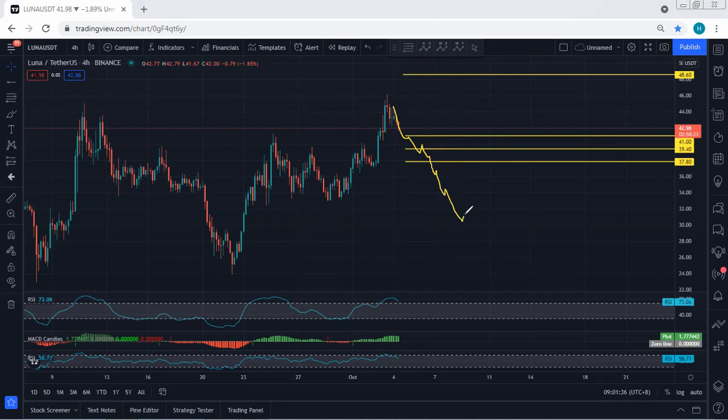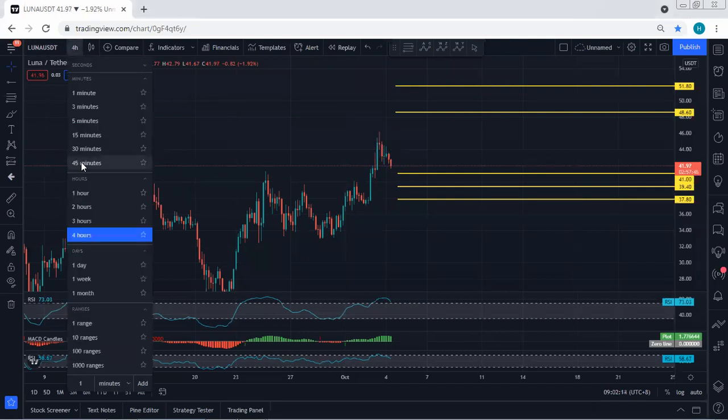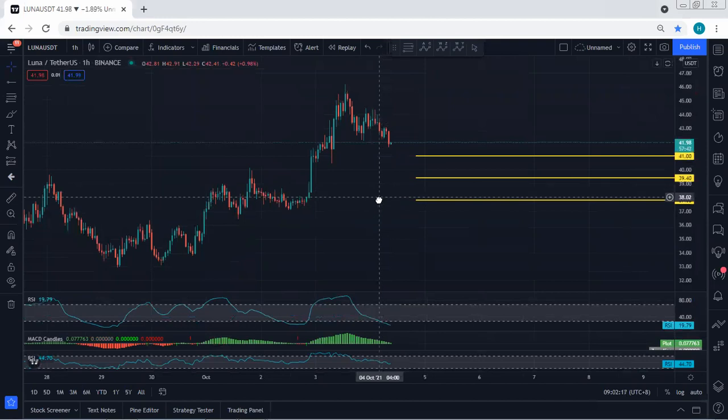If the price couldn't break the 37.8 zone — maximum 37.8 — then we consider this one as a flat for one move up. But if there is a continuation with a breakout of 37.8, then we can expect this one to turn into a bigger flat. How deep it can go — these are the levels we can look for. If we see the price couldn't break any of these levels and any reversal as a sharp move flag, we will take the trade.